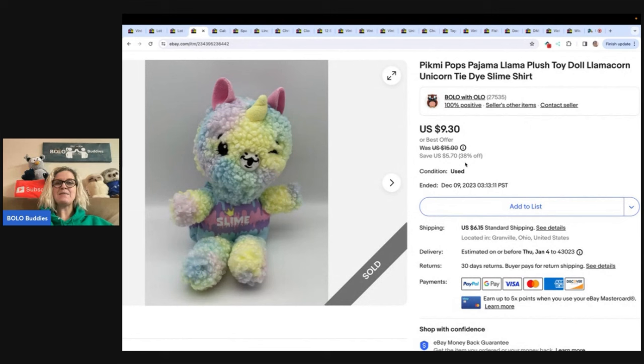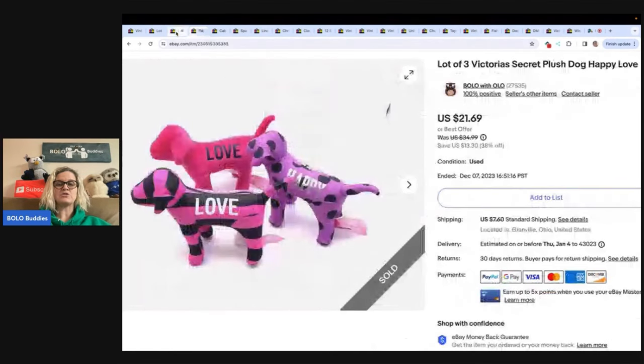This is a Pick Me Pops pajama llama plush toy doll — a llamacorn unicorn tie-dye slime shirt. I got this at a garage sale for 50 cents and sold it for $9.30 with the buyer paying shipping. And back to these Victoria's Secret plush dogs — I got these at a garage sale on a big bulk buy several years ago. I'm not sure if selling them individually would have been better; let me know in the comments. They did take a little while to sell in groups.